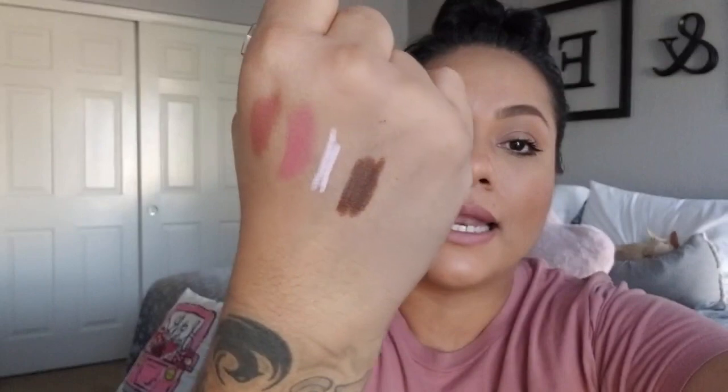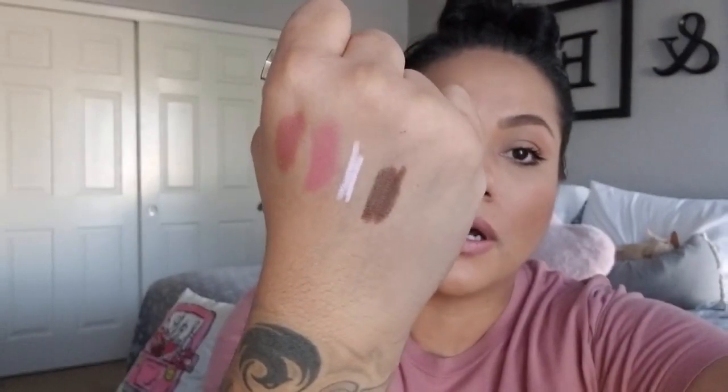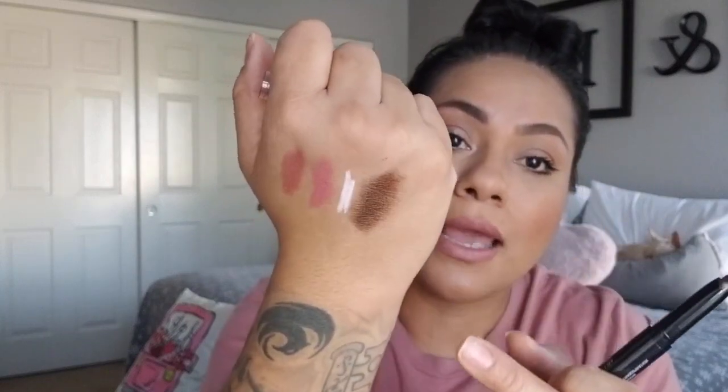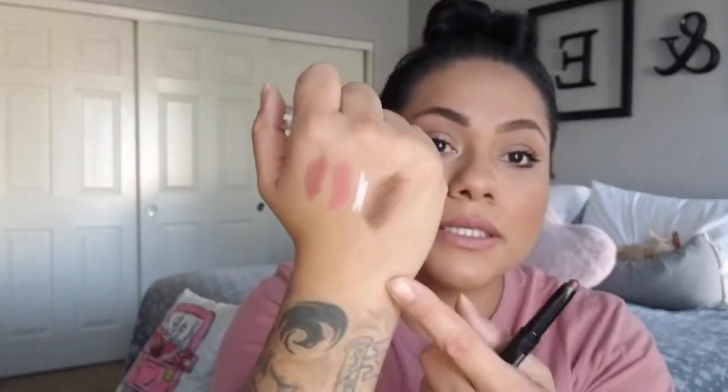Another item I picked up is this Wet n Wild pump waterproof, sweat-proof eyeshadow in the color 'Protein Shake.' It's a really pretty color even if you're using it as a base. You can definitely blend it and use it as an eyeshadow. I would say when you put this on, use your finger rather than a brush to blend it on your lid. They had other colors but I only picked this one up since I knew I would use it. You could put these all together as a Valentine's Day gift.